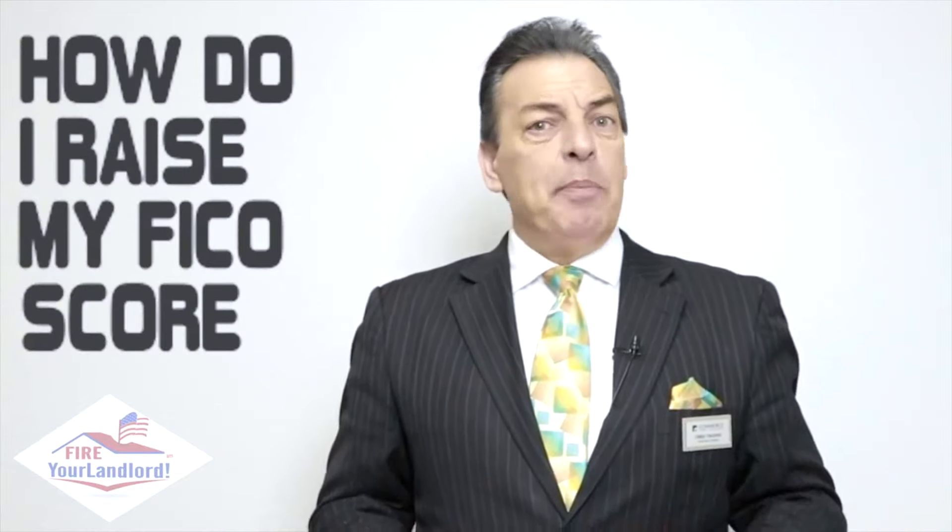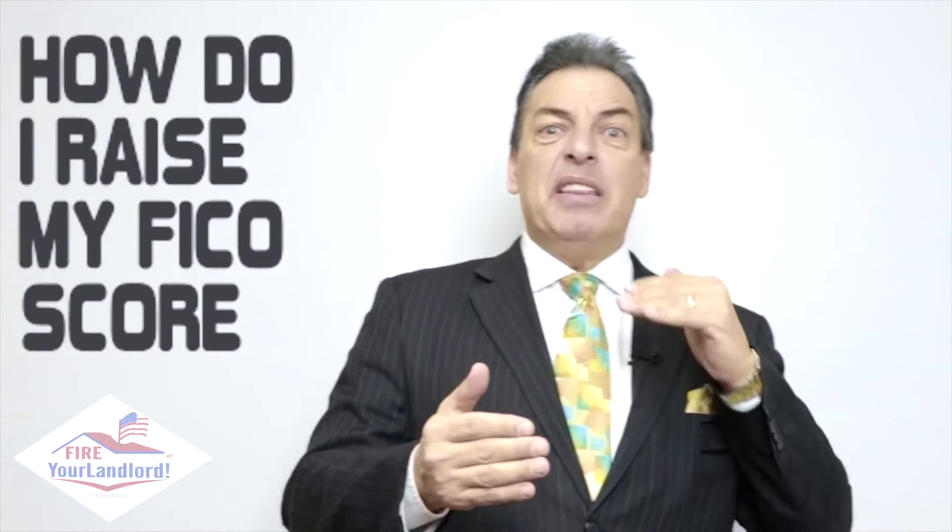I've been doing loans for 27 years and one of the top questions that comes to me almost every day is about credit: Chris, how do I raise my FICO score? There are a lot of people sitting in the 550 to 600 range who don't understand how to get to 700 or 750. Here is the simplest trick, the simplest tool — the number one reason why people have low FICO scores, believe it or not, is not that they didn't pay their bills or have bad credit. It's that they don't have enough credit.